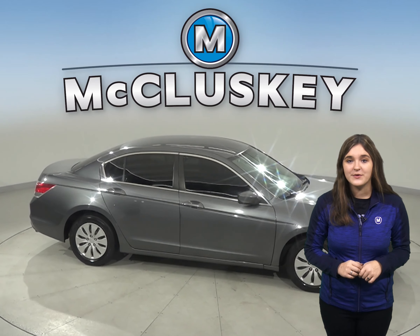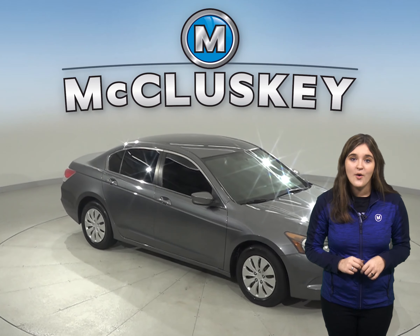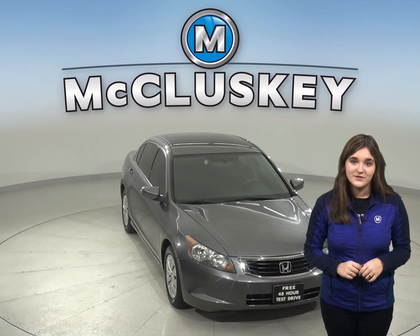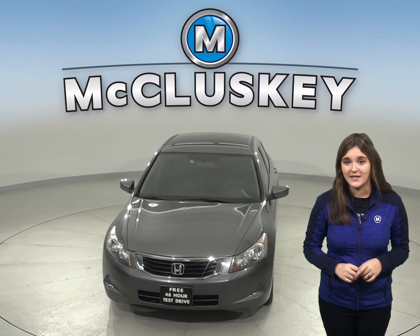Come on down and try it before you buy it with our free 48 hour test drive. Once you buy it, you will for sure not be disappointed. It has passed our 172 point inspection and is more than ready to hit the road today.